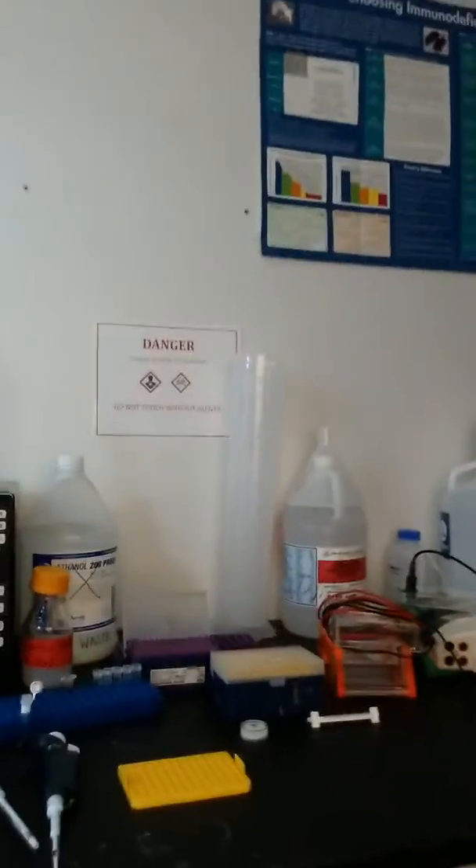As we walk in here, the first room that I use a lot is a gel electrophoresis room. Over here is where I prepare gel, and over here is where we prepare lipids.